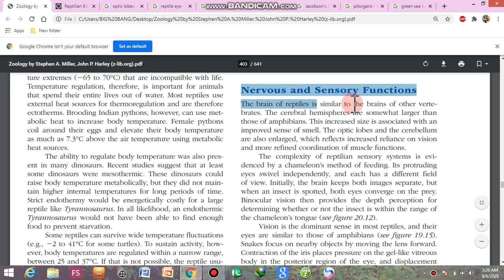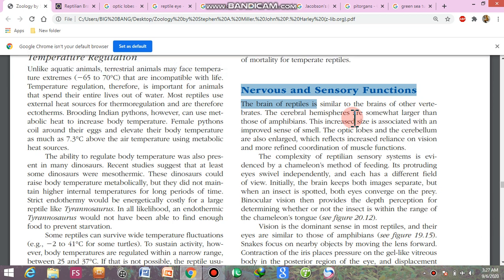The brain of the reptile is similar to the brain of the other vertebrates. However, the cerebral hemispheres — the two main parts — even on the upper surface of the brain, they are somewhat larger than that of amphibians. The cerebral hemispheres are somewhat larger than those of amphibians because the reptiles' behavioural adaptations are more complex than those of amphibians.